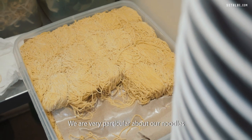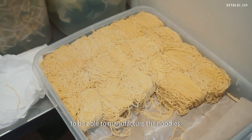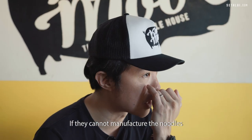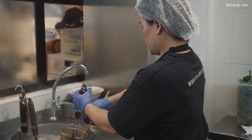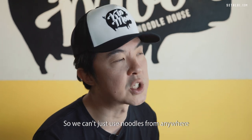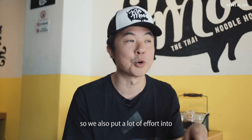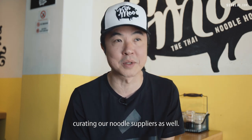We are very particular about noodles. We currently have several suppliers, but the suppliers need to be able to manufacture the noodles to our standard. After we cook the noodles, they need to be of a springy texture — we can't just use noodles from anywhere. We put a lot of effort into curating our noodle suppliers as well.